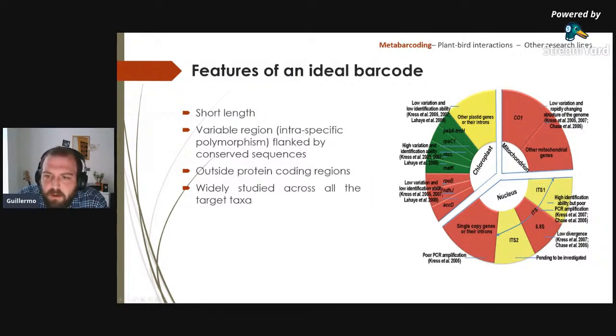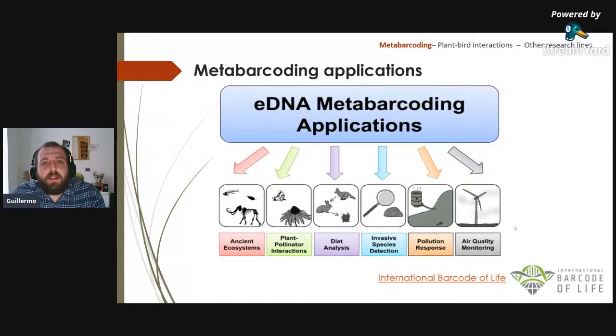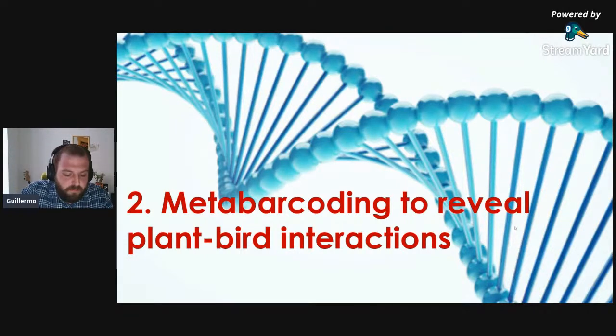In plant molecular biology, chloroplastic barcodes were more commonly used in the past, but the focus has now shifted to nuclear, and more particularly ribosomal, barcodes. Applications of metabarcoding range from ancient ecosystems to air quality monitoring, invasive species detection, and — what will be discussed today — plant-pollinator interactions.